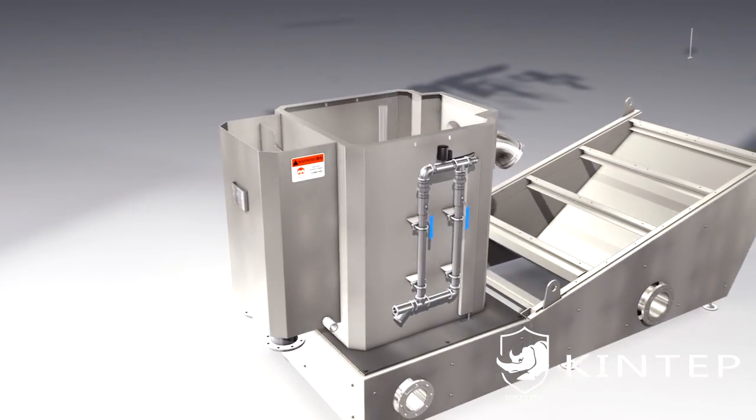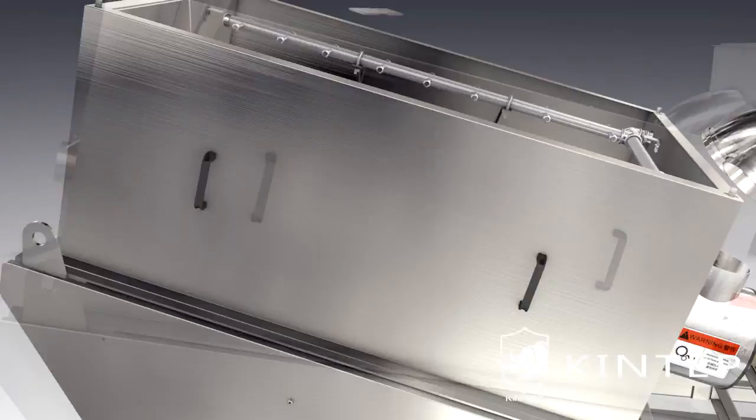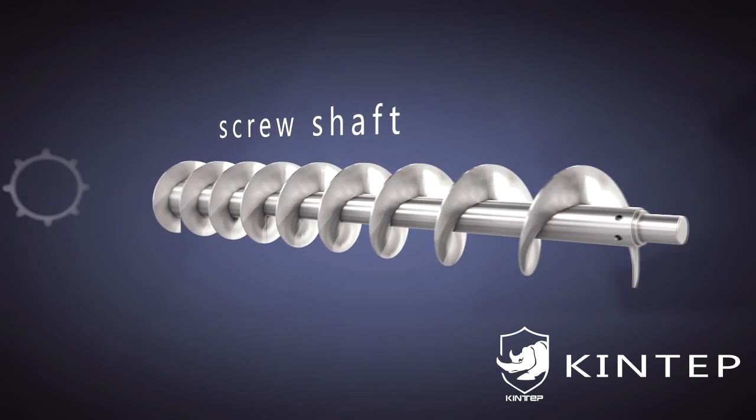KingTaff independently developed a new type of spiral dewatering equipment: the Multiplate Screw Press Sludge Dewatering Machine. Its core parts are the screw shaft, fixed ring, and moving ring.